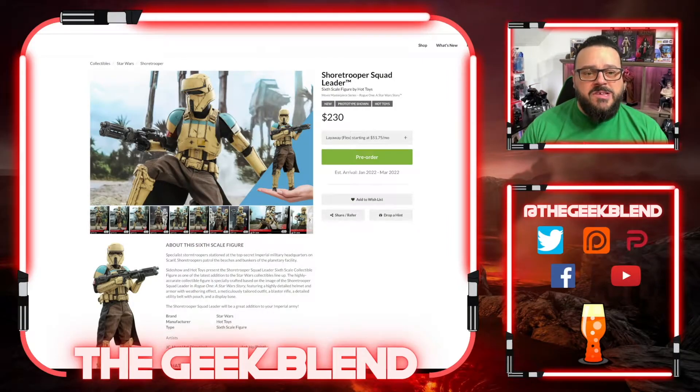The Squad Leader is from Rogue One, not The Mandalorian — The Mandalorian has the grunt. The design of this trooper is my favorite trooper design since Disney took over, and it's right up there with the 501st Clone Trooper from Revenge of the Sith. It is $230.